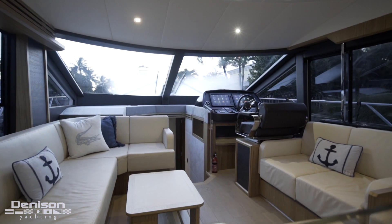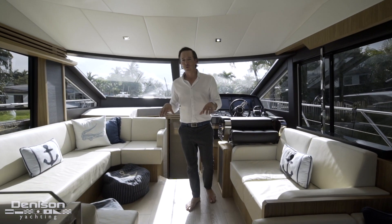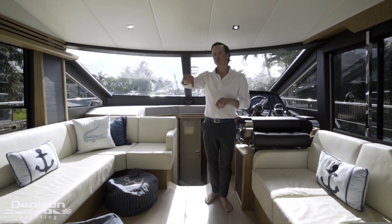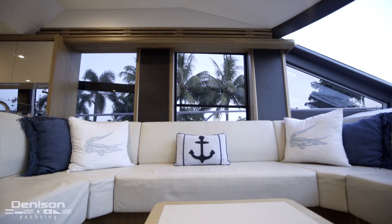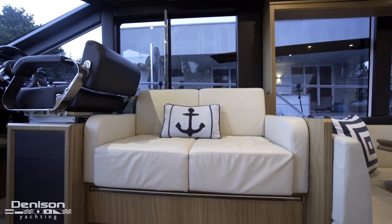As we come forward in the salon we take a little step up and come to the area where you're going to hang out most of the time. You've got a little seating area here on the port side, perfectly located adjacent to the TV that pops up on this side so you can kick back and relax.